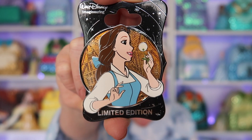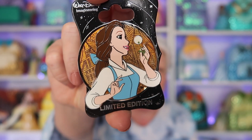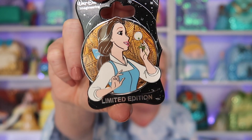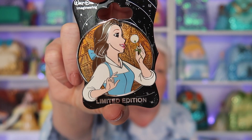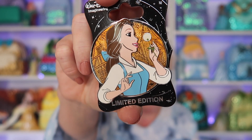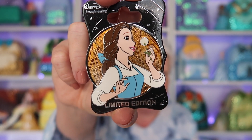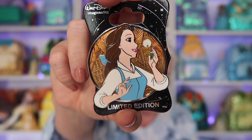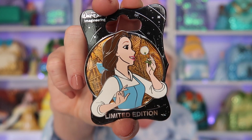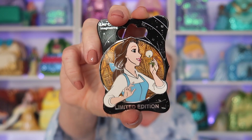She is stunning and very highly valued. I could have only gotten her through a trade. She's beautiful and I love her in the blue dress. She's in my Belle book — I keep her in a book because she is so valuable and I don't want anything to happen to her. This is number one, the Belle profile pin.